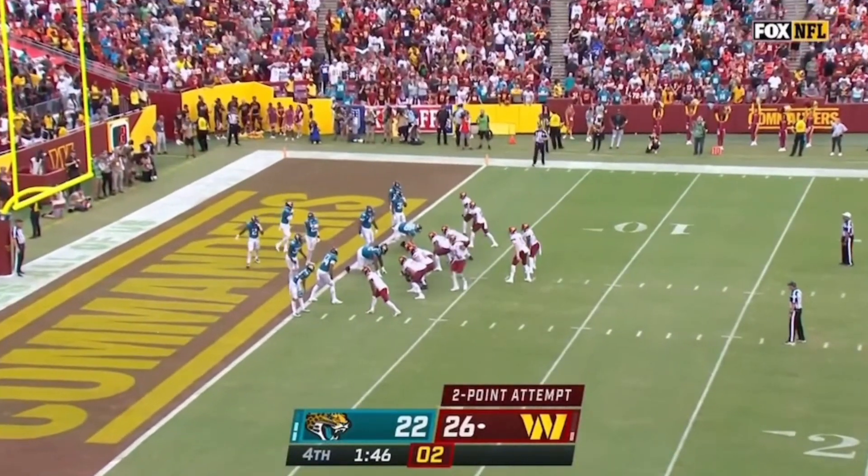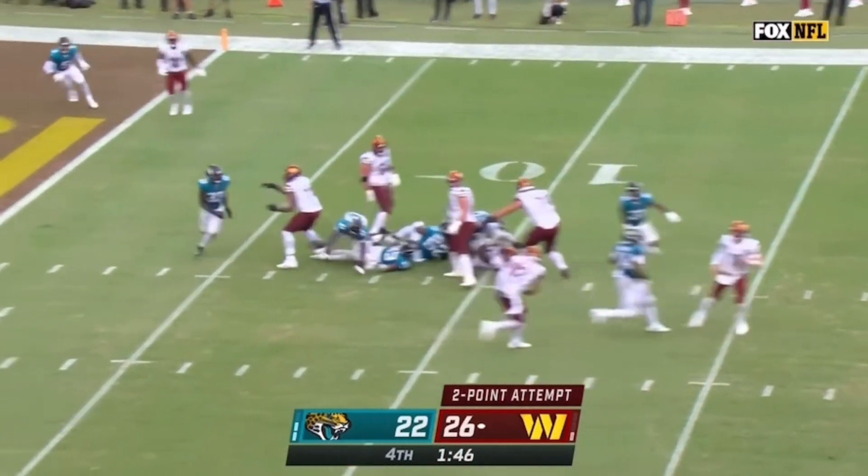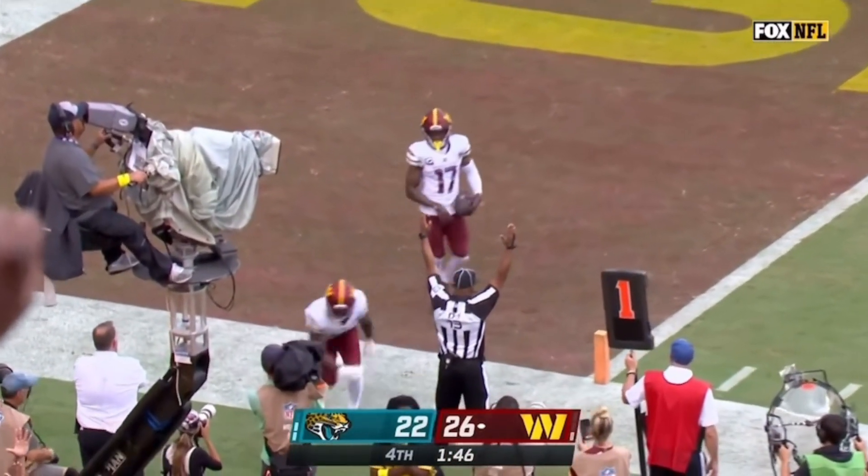Going for the two-point conversion — each team has tried that today and failed. Pressure on Wentz — open — and falling forward, getting the conversion is J.D. McKissick.